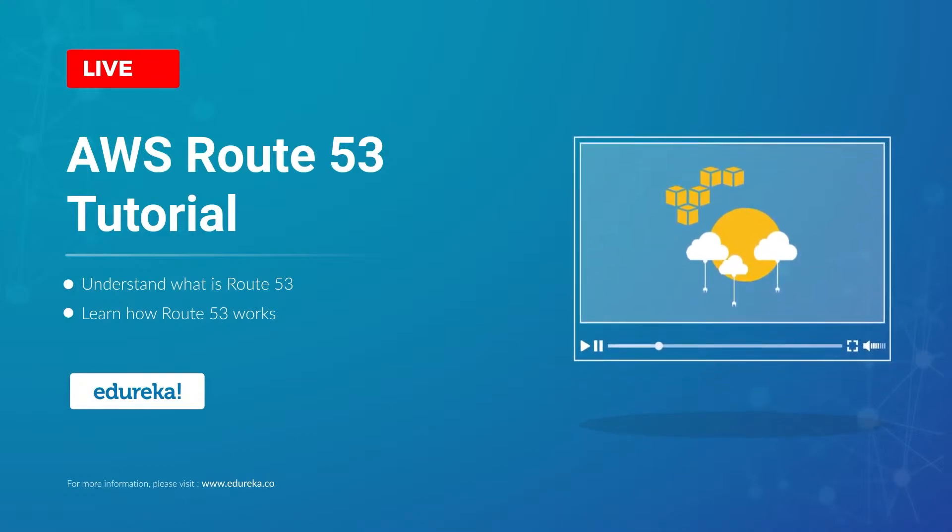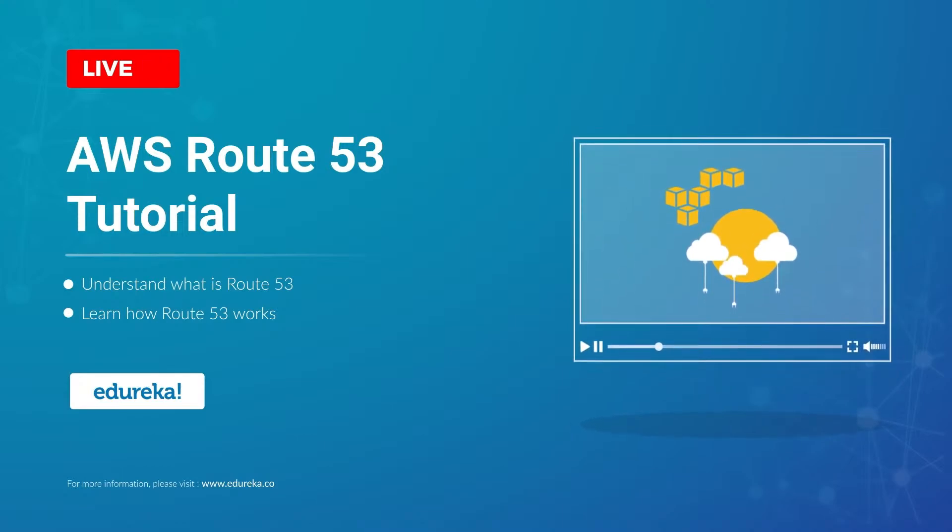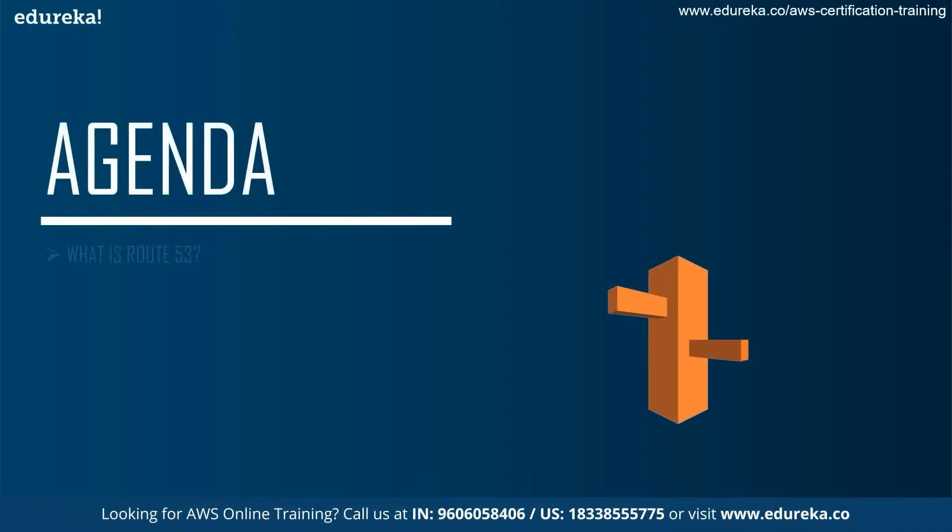Hey guys, this is Korukh from Ejureka, welcome to today's session on AWS Route 53. Before we get to the topic at hand, let's discuss today's agenda.